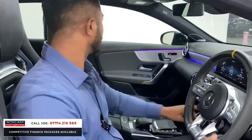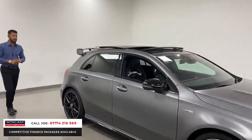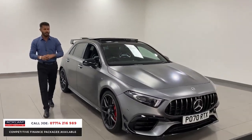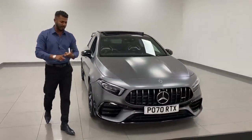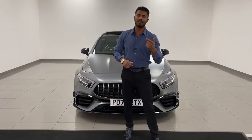Beautiful. Absolutely stunning. This car isn't going to hang around for too long, we all know that. 20,000 miles. Full service history. Just been serviced by Mercedes, literally over a week ago. Don't miss out. Under manufacturer's warranty. My name's Joe, my name and number's on the bottom of the screen. Give me a call, drop me a text or a WhatsApp.